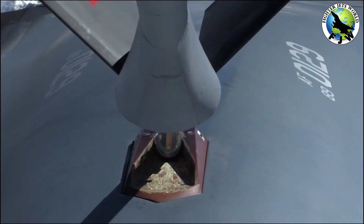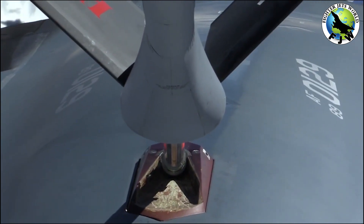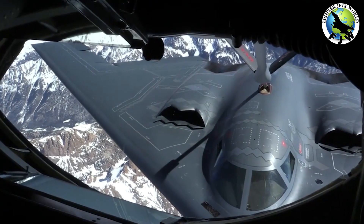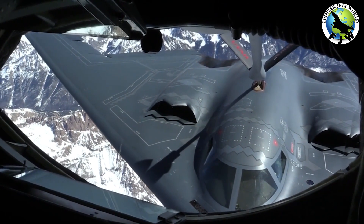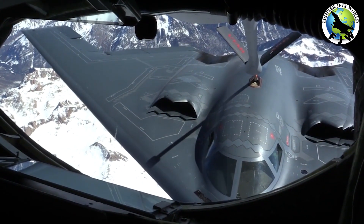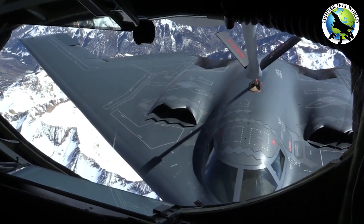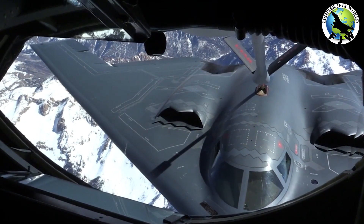Conventional or nuclear, the B-2 Spirit can handle almost any precision attack mission in any environment imaginable, located at practically any point on Earth. The new B-21 Raider bomber, set to enter service in the mid-2020s, appears very similar to the B-2. Meanwhile, the current B-2 fleet will likely fly for another 20 years or more. All of this adds up to the Air Force flying bat-winged, stealthy bombers for another 40 or even 50 years, a testament to the original flying wing stealth design that dates all the way back to World War II.